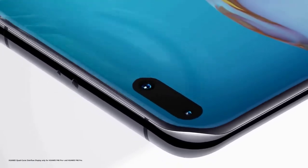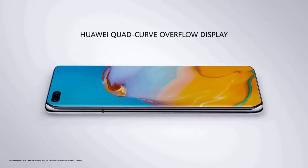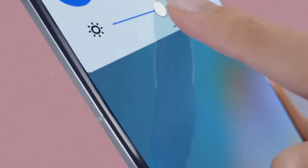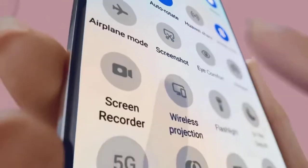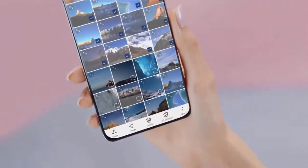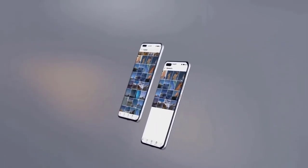The P40 Pro features a quad-curve overflow display with curved glass at all four edges, with still very thin bezels at the top and bottom. The 6.58-inch screen on the Huawei P40 Pro has a resolution of 1200x2640. Huawei has increased the refresh rate to 90Hz, which is faster than the 60Hz of its previous phones, but not quite as fast as competing handsets like the S20 and Oppo Find X2 Pro that offer a 120Hz display.